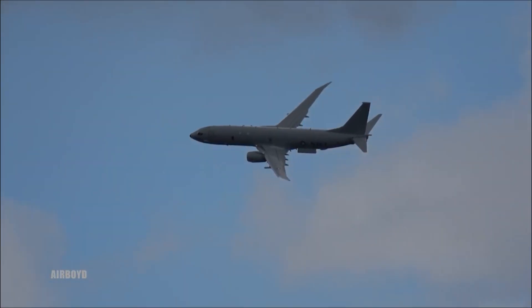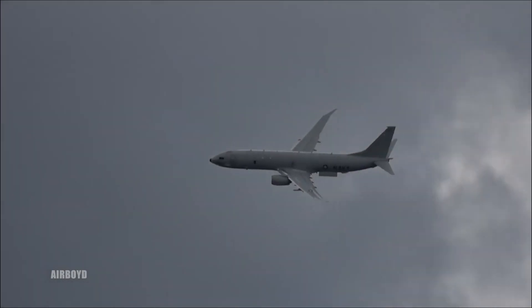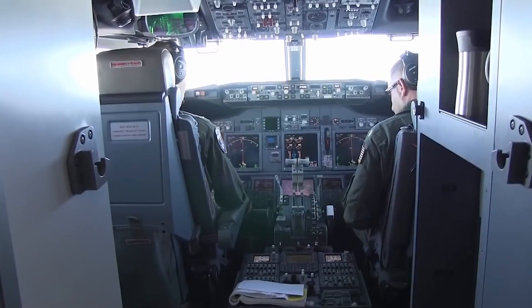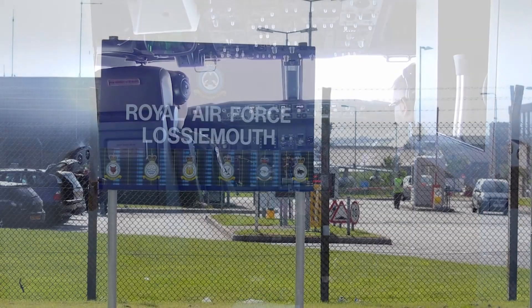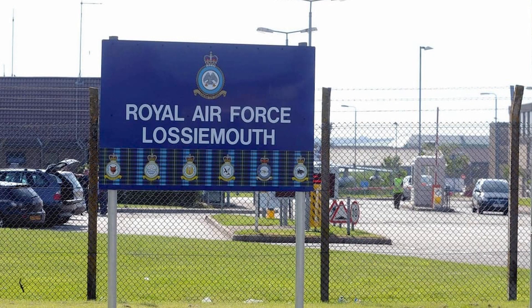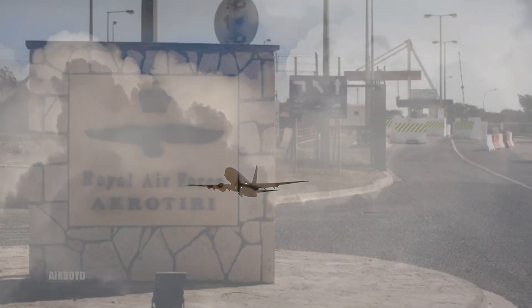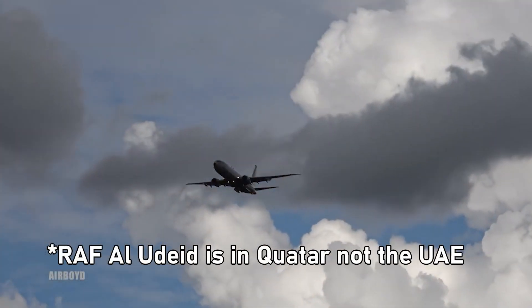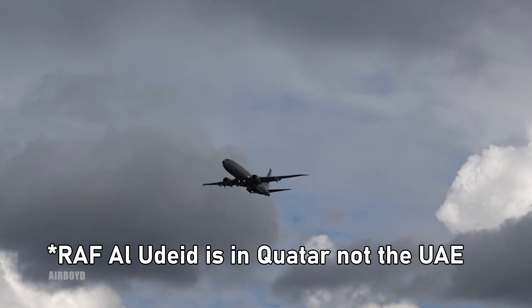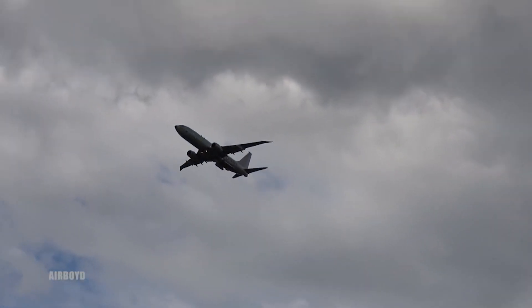I believe if the UK acquired 16 or 18 P-8 Poseidon aircraft, this would allow us to more effectively employ the aircraft in larger numbers and in more operational areas. For example, we could have a group of four always available or operational from RAF Lossiemouth in Scotland for anti-submarine operations. At the same time, we could have aircraft deployed to RAF Akrotiri in Cyprus and some to RAF Al-Udeid in the UAE to patrol the Gulf or the Mediterranean. We could also potentially serve an extra base in the south of England to support operations in that area.